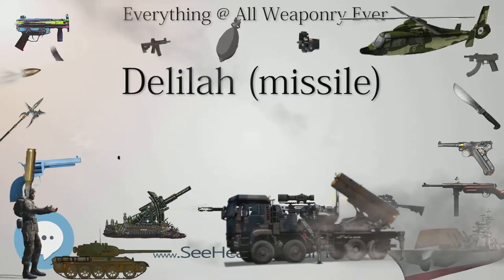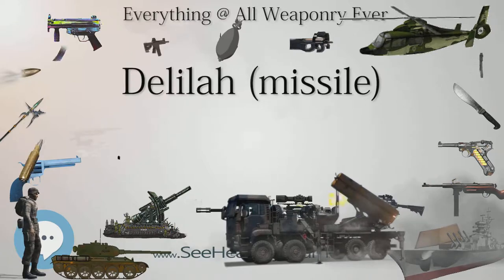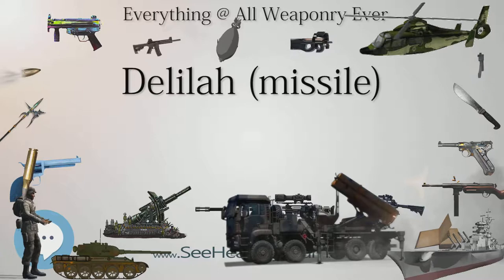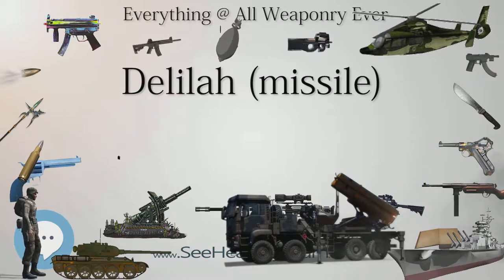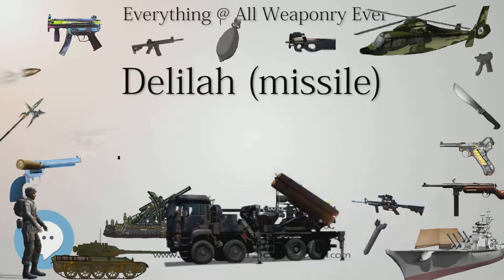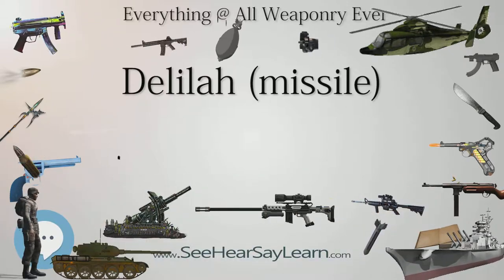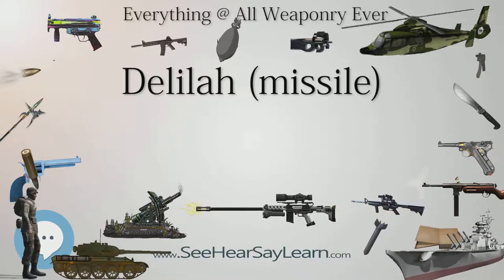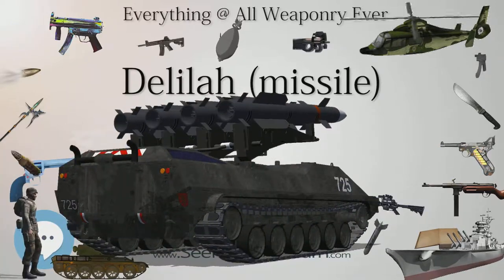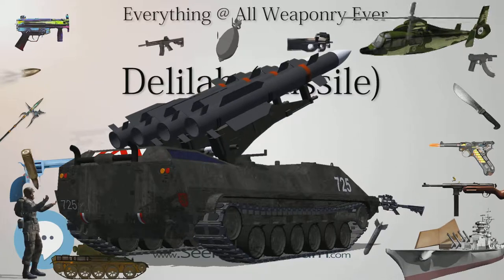A data link enables intervention and target validation. The Delilah missile was first used in combat by Israel over Lebanon in July and August 2006, launched by F-16D fighter aircraft. The missile can be fired from most aircraft, helicopters, or ground launchers. Its compact dimensions allow it to be carried by the Sikorsky UH-60 Black Hawk and SH-60B helicopters.